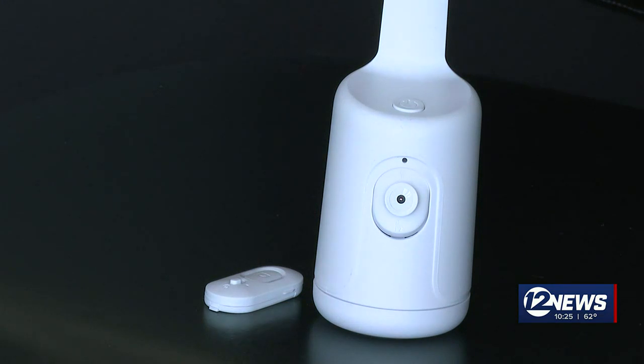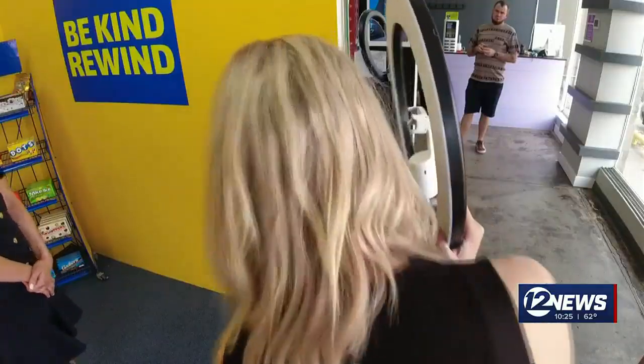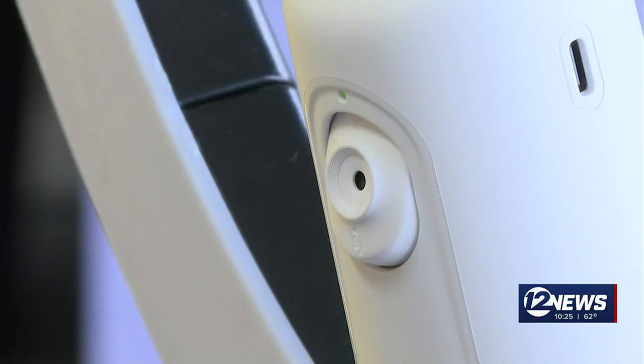The tripod can stand alone or you can attach it to a ring light like this — this will screw in right here. We press the button and our tripod and camera are both moving.